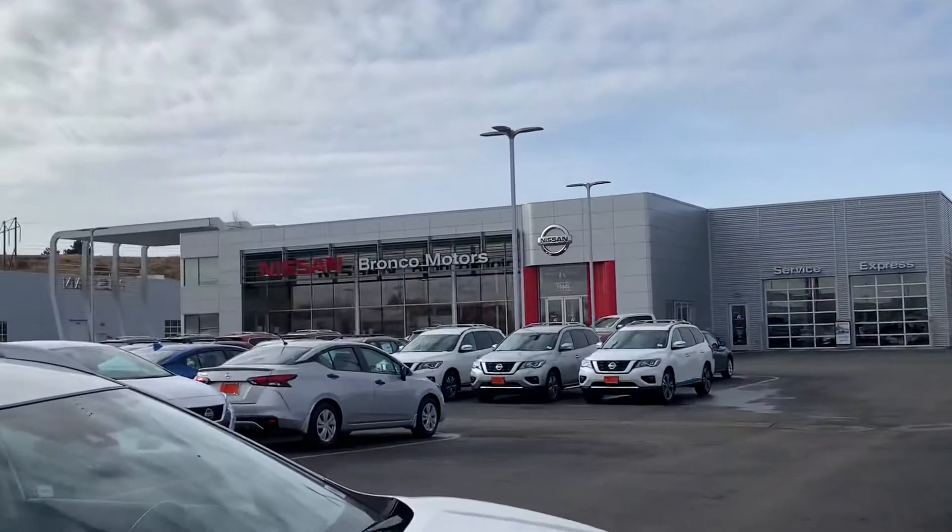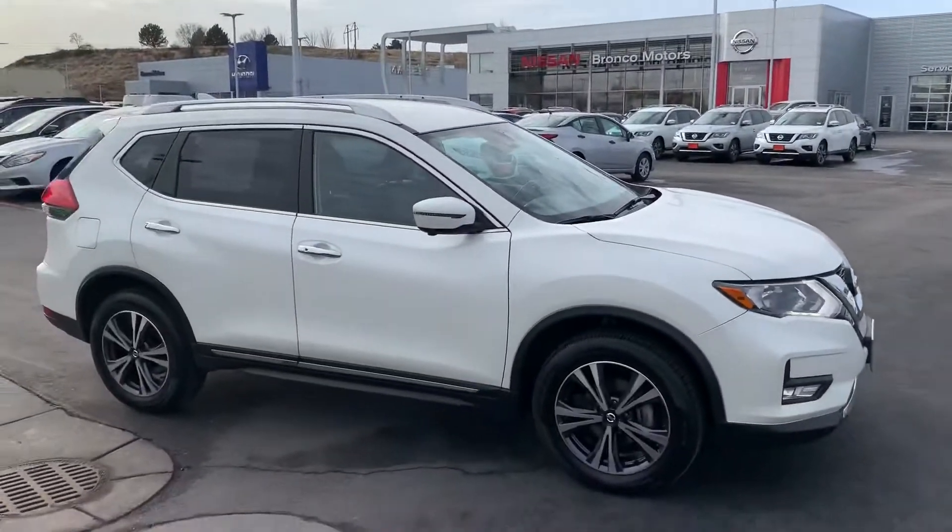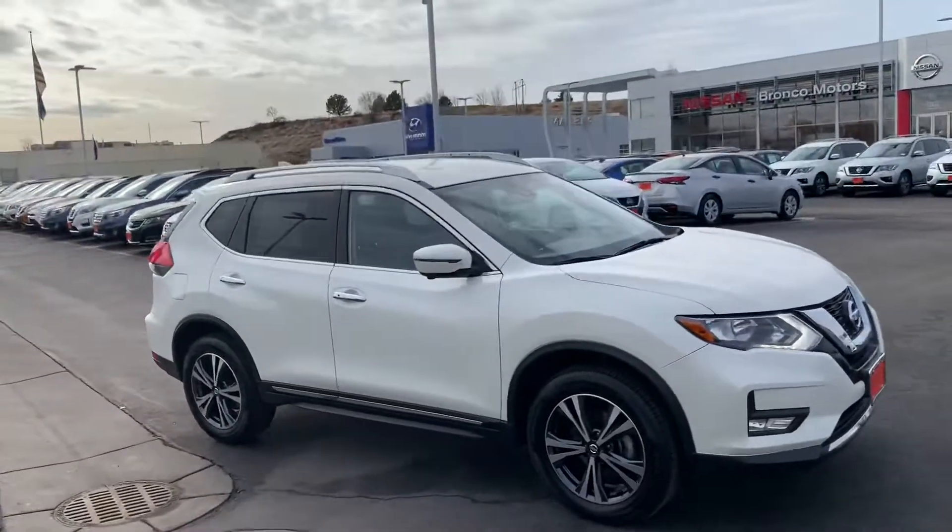Hello Christy, it's Jeremiah at Bronco Motors. I wanted to shoot this video for you. This was the vehicle you were asking about.